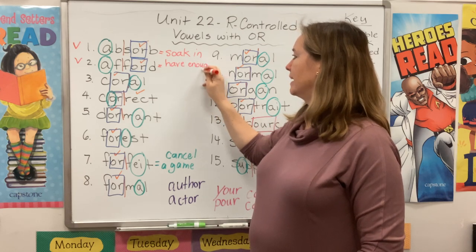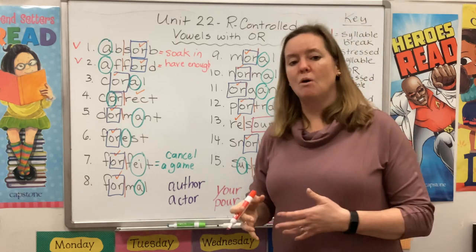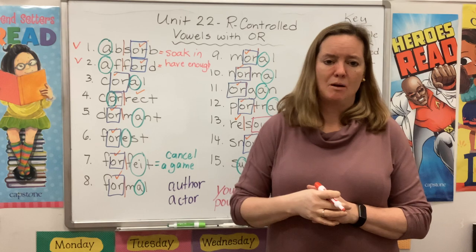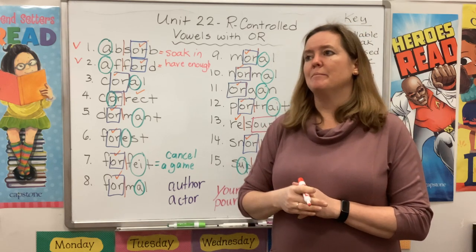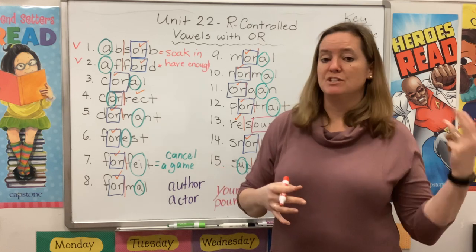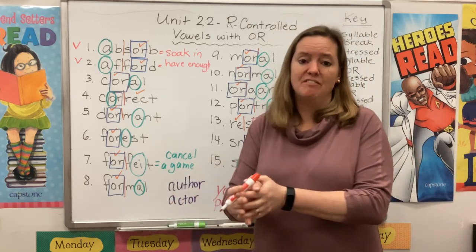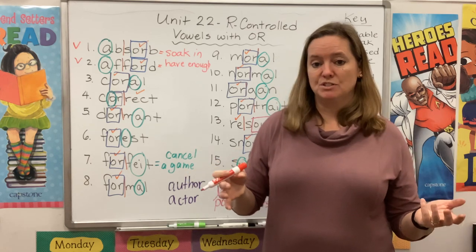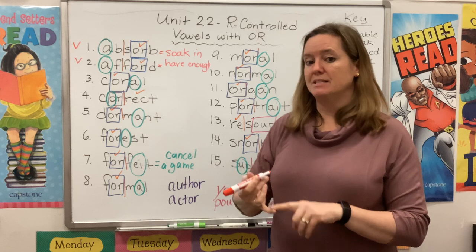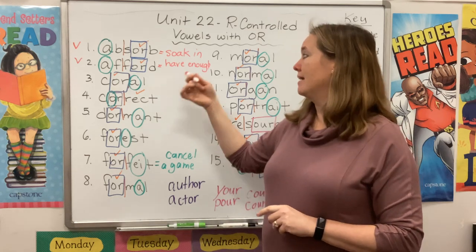If you can afford something, it means you have enough money. Afford doesn't just have to talk about money — you could say you can't afford to take any more sick days because you already took three, or you can afford to take Friday off because you haven't used any personal days. So if you can afford something, whether it's vacation time or an expense, it means you have enough.